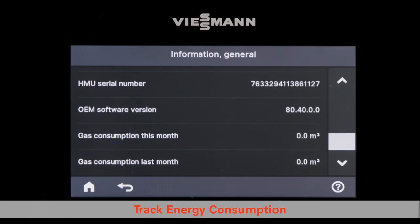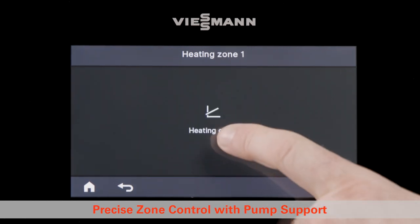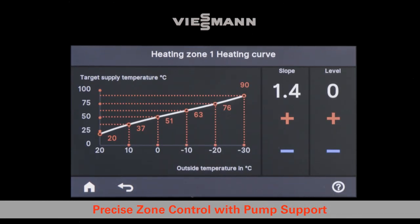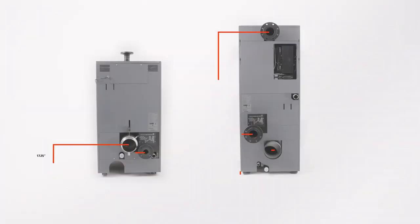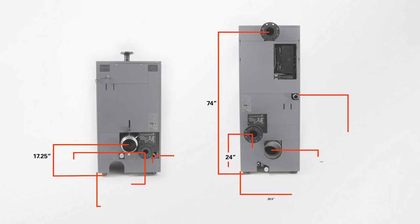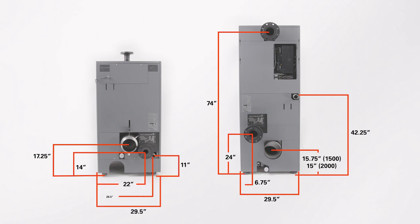Equipment operators can easily monitor energy consumption and optimize comfort with simple parameter adjustments for up to five zones and four heating circuits. All units are delivered 100% assembled, measured 29.5 inches wide, and roll effortlessly through any standard-sized doorway.